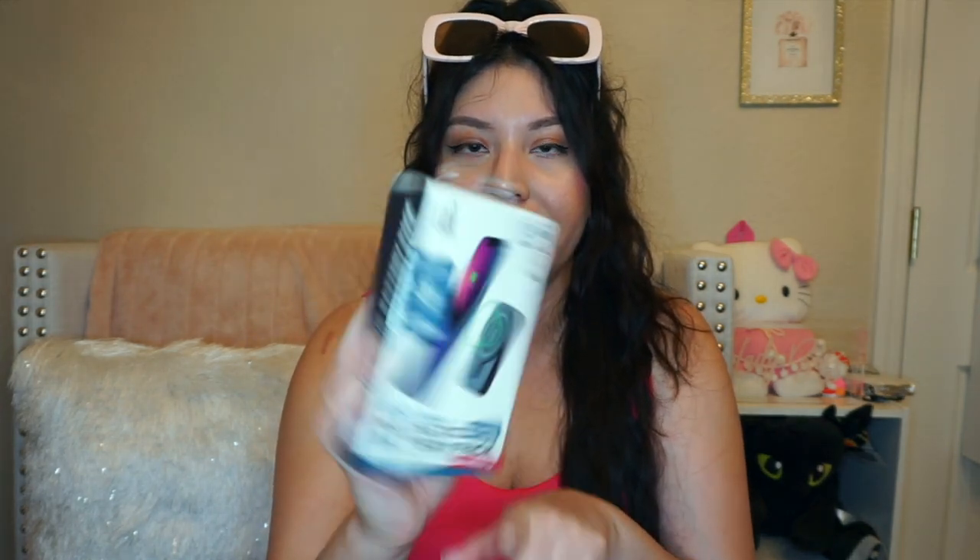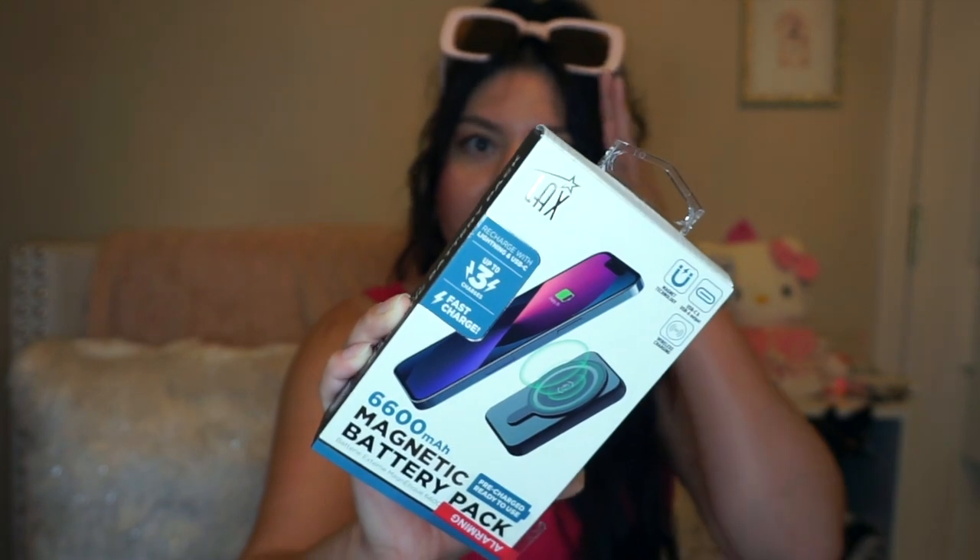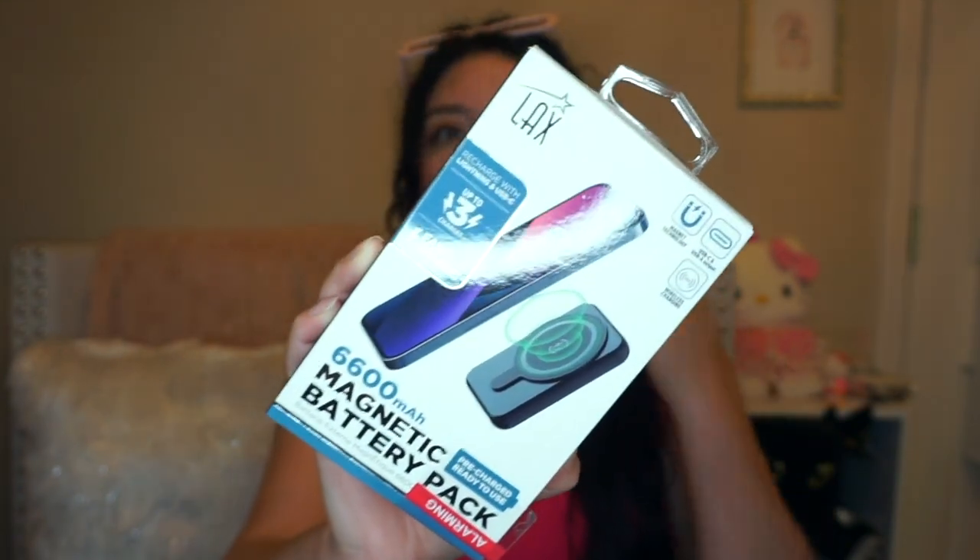I also found this — it's really random — but it's a magnetic battery. My friend told me it works really well, so I picked it up for $14.99 because my phone is always dead. My husband gets so mad, so I need a backup battery whenever we go out.